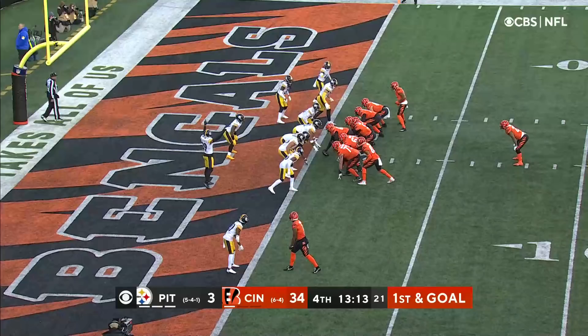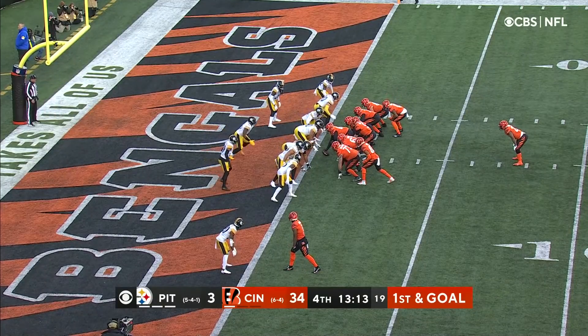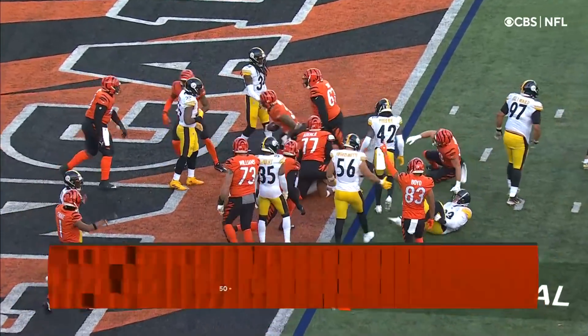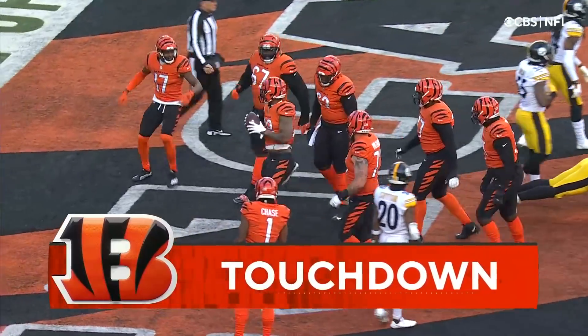Higgins, by the way, over 100 receiving yards today. Burrow to Mixon — touchdown! Mixon has scored again — his second touchdown run of the game.